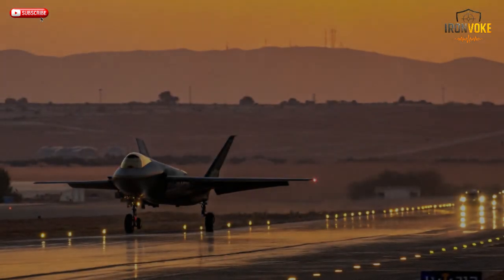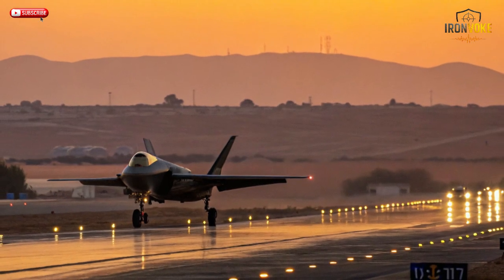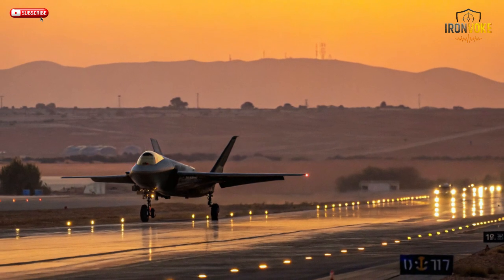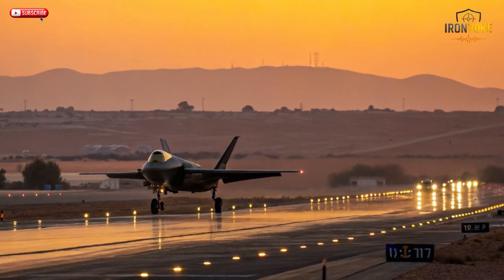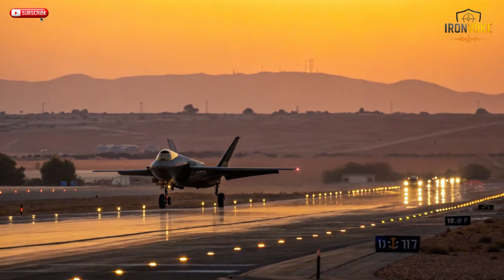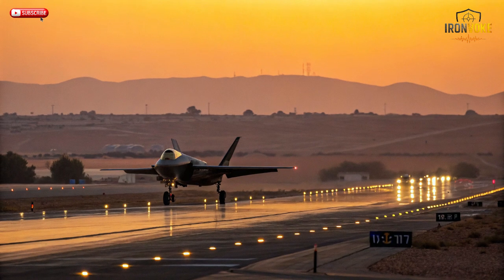Technology alone doesn't win wars — strategy does. Israel's air combat doctrine is built around preemptive precision: strike first, strike accurately, and vanish before the enemy can respond. The F-35I fits perfectly into this philosophy. The Israeli Air Force trains its pilots to operate autonomously, make rapid decisions, and coordinate with ground intelligence in real time. Missions are short, surgical, and often executed deep in contested airspace. The F-35I's stealth and intelligence systems make this possible, allowing Israel to neutralize threats before they escalate into full-scale conflict.